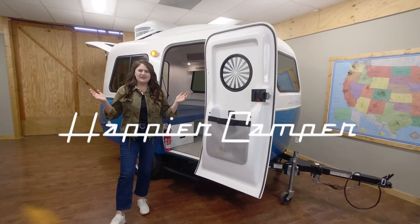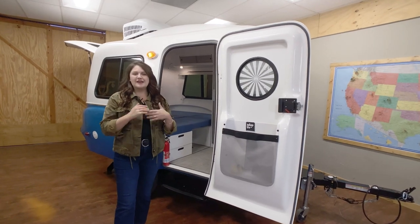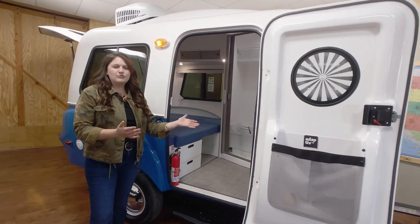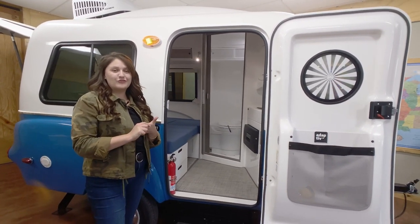Hey there, welcome to Happier Camper HQ. Here at Happier Camper, we're dedicated to innovation. Today we want to walk you through a new HC-1 Studio package that we've developed. We've added some thoughtful features and design elements to offer more comfort and value for our customers.